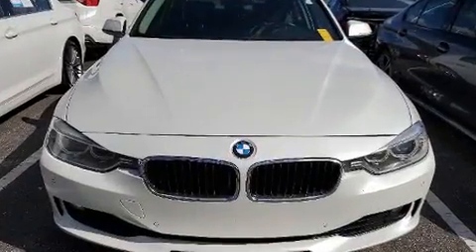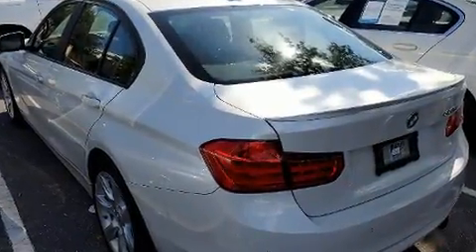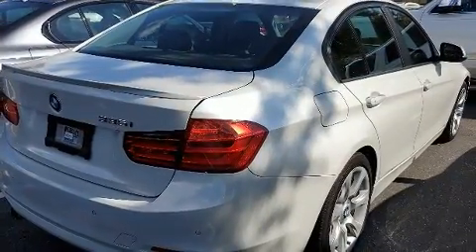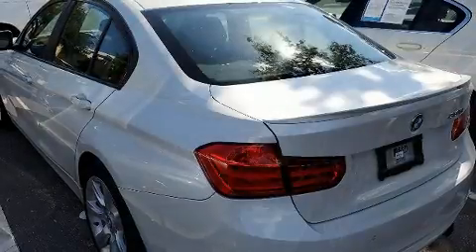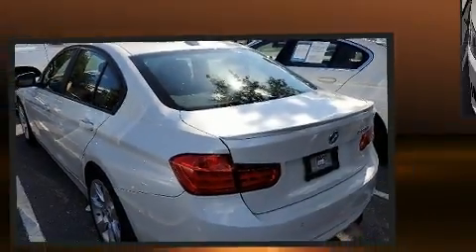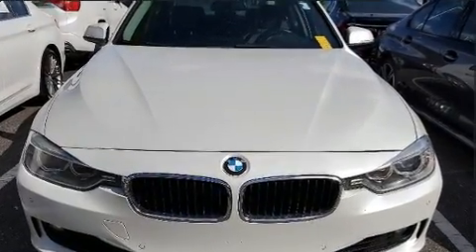All of the premium features expected of a BMW are offered, including variably intermittent wipers, power front seats, a built-in garage door transmitter, and leather upholstery. With high-intensity discharge headlights illuminating your path, you'll always appreciate maximum visibility.